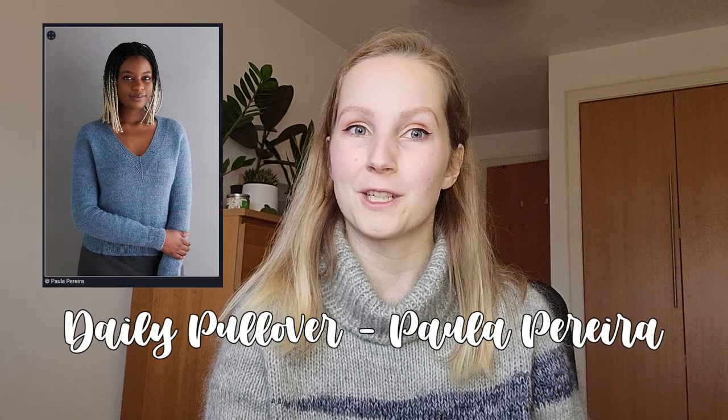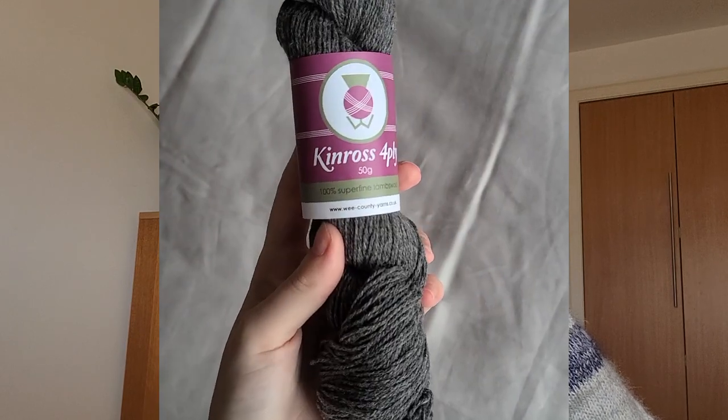The next work in progress is a big one — a fingering weight sweater. I was 100% inspired by Rebecca from Craybae. She made a sweater using Wee County Yarns Kinross 4-ply, which is 100% lambswool. She said she touched a sample in a London yarn shop and was shocked by how luxurious it felt — basically like cashmere. I got so curious watching her videos. Then when I went to buy the navy mohair at Bee Inspired Fibers in Edinburgh, they were stocking some, so I touched it and ended up buying it.